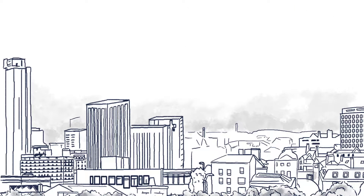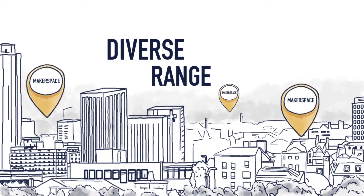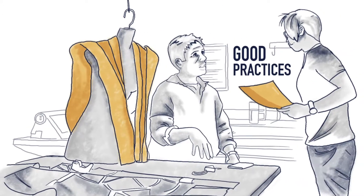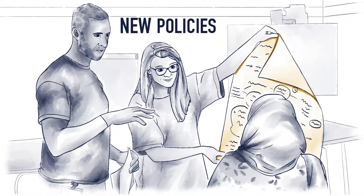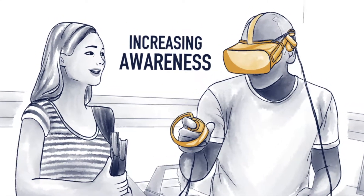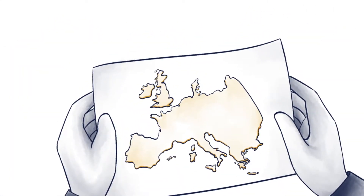No wonder then that a diverse range of makerspaces have been opened by our partners. Our project is designed to ensure that these makerspaces flourish by identifying good practices, designing new policies and increasing awareness via study visits.